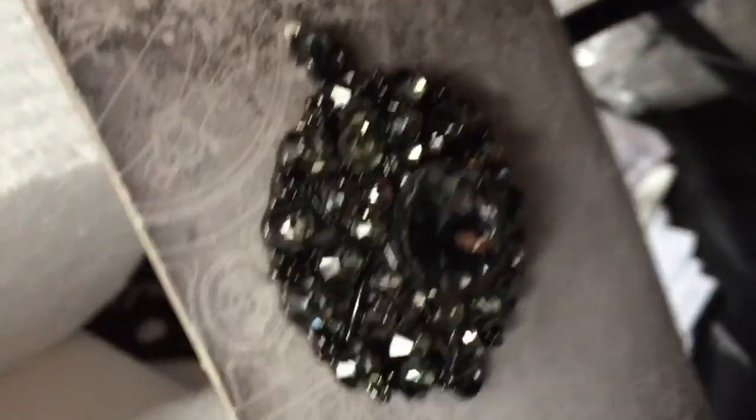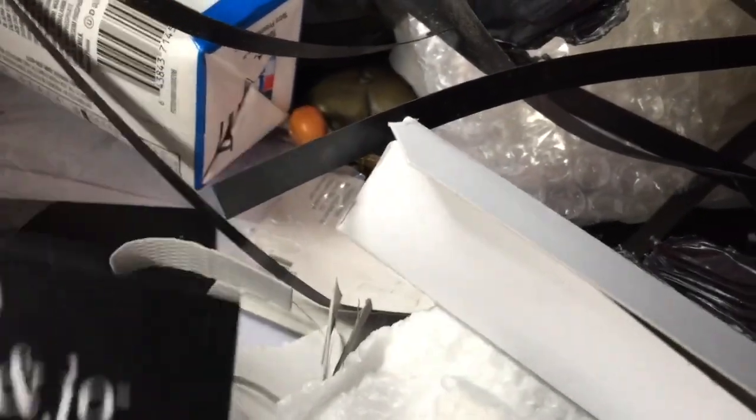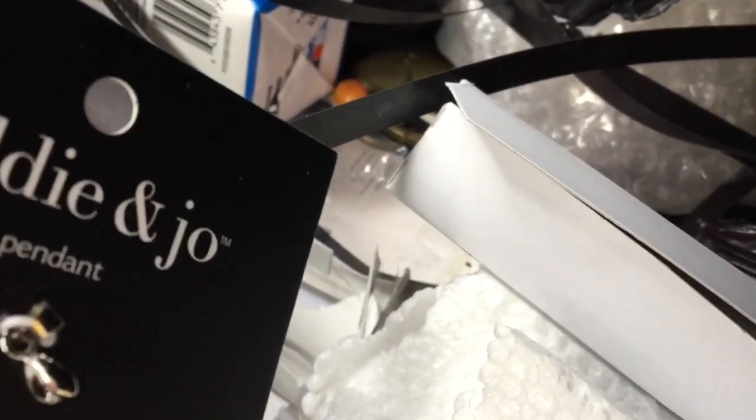Oh my gosh, you guys, there's so much stuff! Oh, that's pretty — look at that. Trying to get towards the end because the video is going so long. I got a pair of earrings — I'm using those for crafts. And things — don't cut me! I got stretchy cord for making jewelry. Oh, another little pendant — that's cute. Is it broken or is it just like that? Okay, it's just the top.